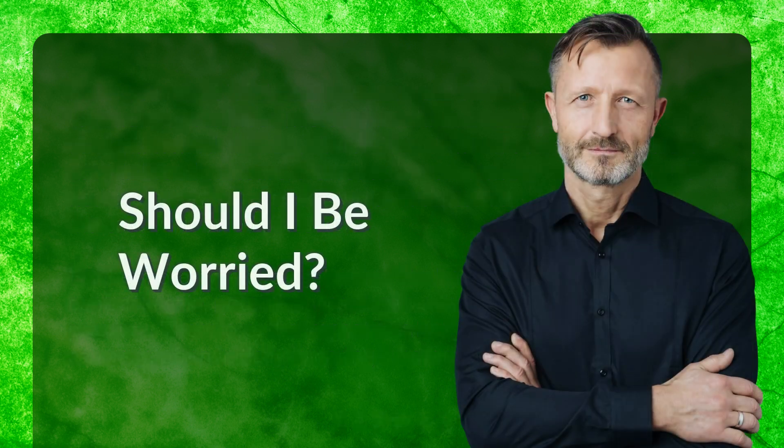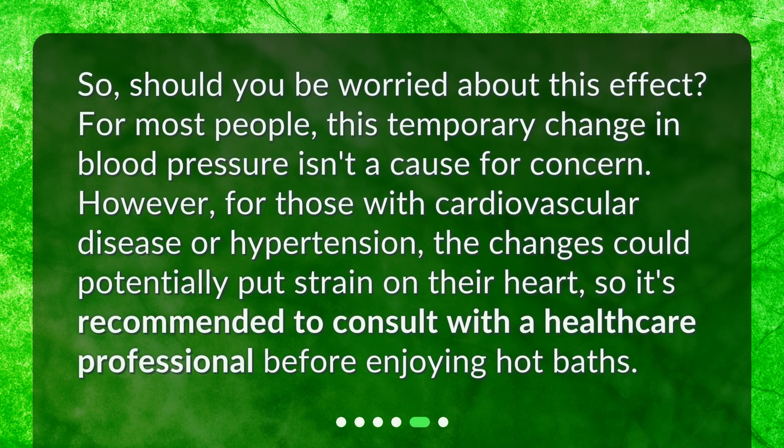Should I be worried? For most people, this temporary change in blood pressure isn't a cause for concern. However, for those with cardiovascular disease or hypertension, the changes could potentially put strain on their heart, so it's recommended to consult with a healthcare professional before enjoying hot baths.